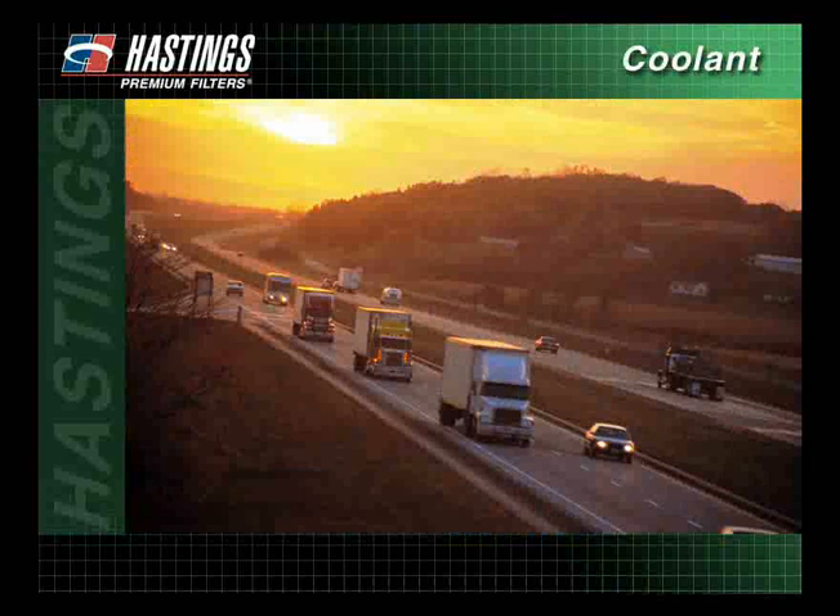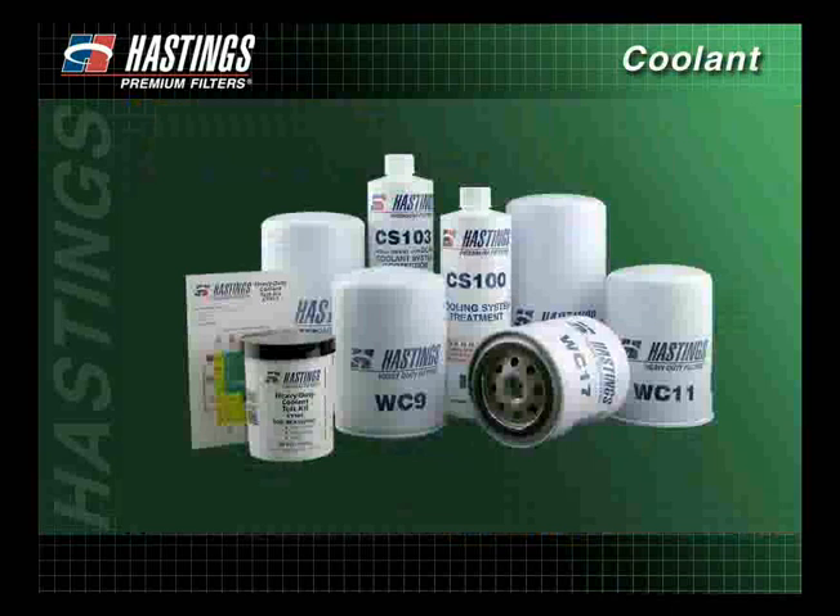There's no way to avoid the heat produced in an engine as diesel fuel burns. You can, however, reduce damage caused by heat with a properly maintained cooling system. To help accomplish this, Hastings provides innovative coolant filter designs along with a full line of coolant additives.